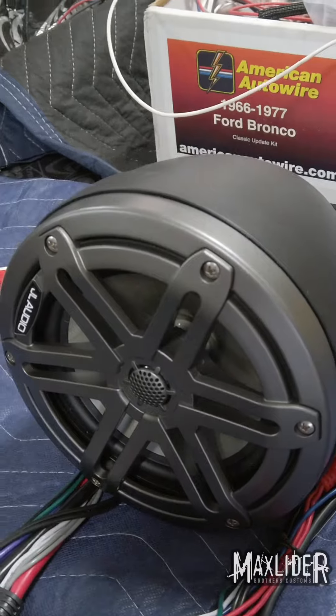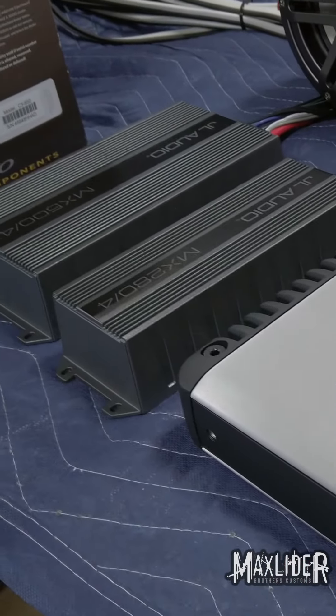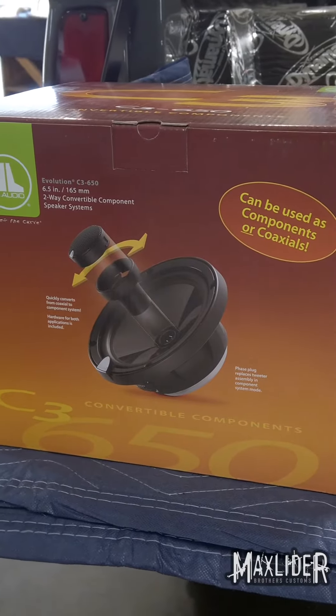Feels like Christmas Day today at Max Leiter Brothers Customs, your Bronco headquarters. We're unboxing this huge stereo system that we're installing today. I have no idea where I'm going to put all this. This customer wanted something that would melt your face off as far as how loud it is.